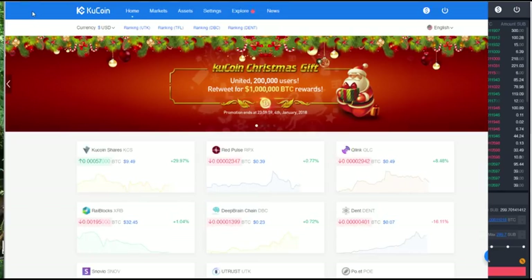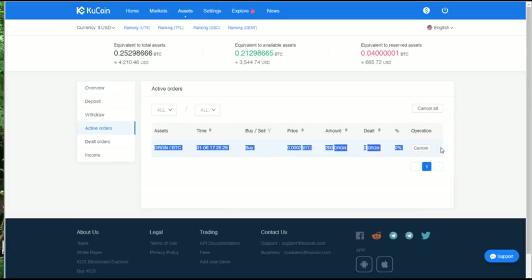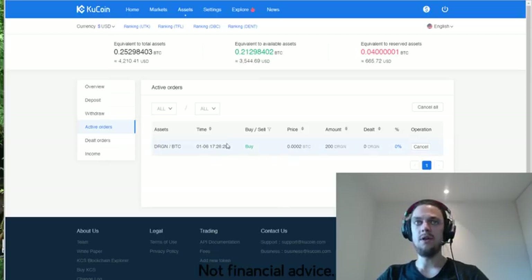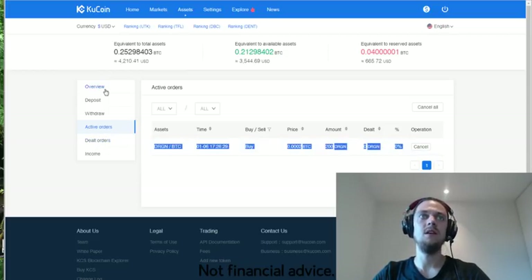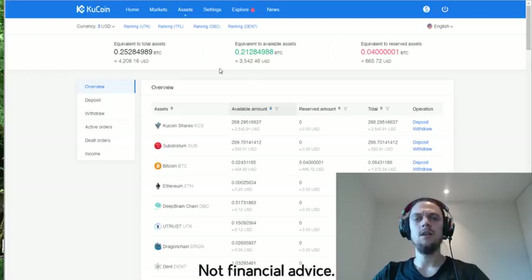Heading back to the QCoin wallet view, I can see I now own 299 Substratum. The Dragon Chain order hasn't been fulfilled yet, but I can click over to active orders to see which ones are pending. This is a bit cleaner than Poloniex — I've been trading on that platform for a while, so I'm used to it, but QCoin just generally looks a lot cleaner. I like the ability to view active orders with one click next to my overview, rather than navigating through several menus like on Poloniex.